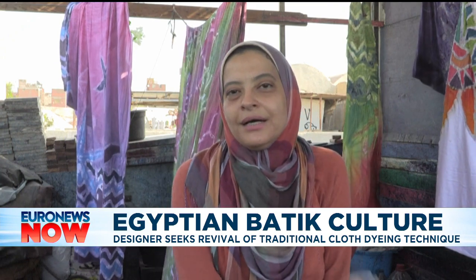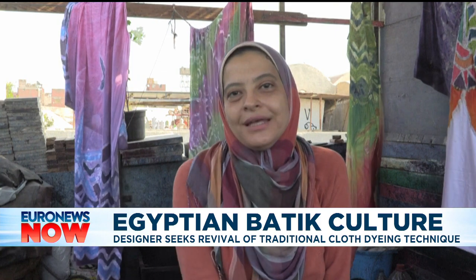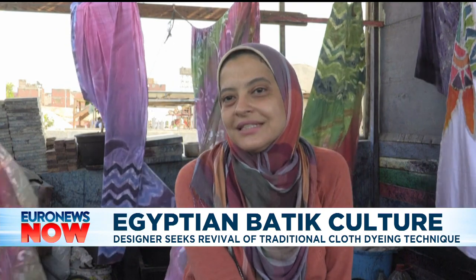Our main competitor in batik fashion is Southeast Asia. They have had a great reputation for a very long time, so we need to come up with something unique related to us that people can identify.